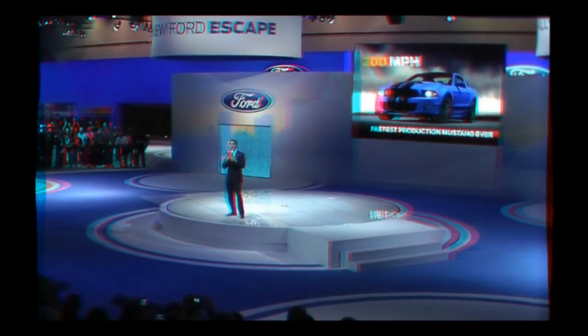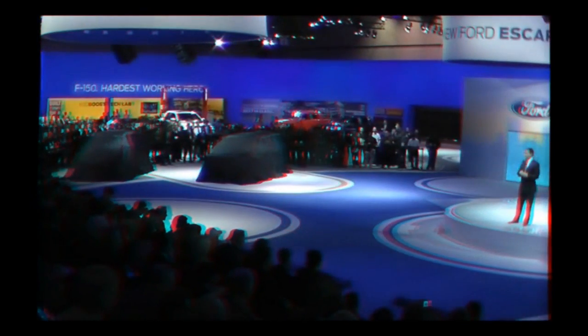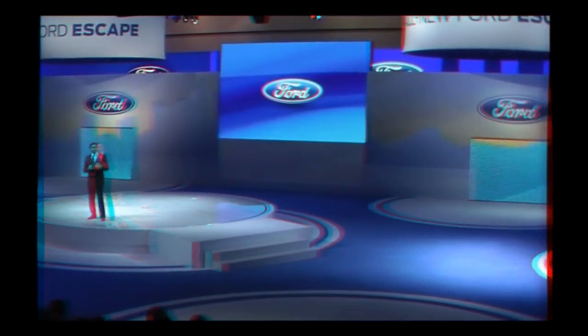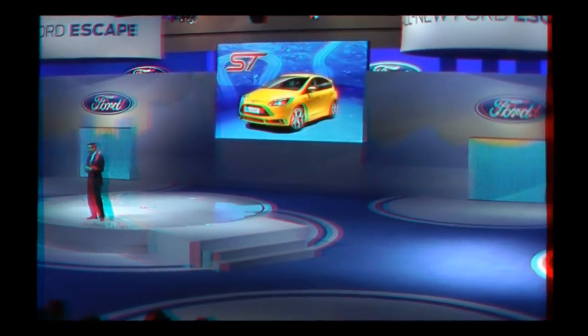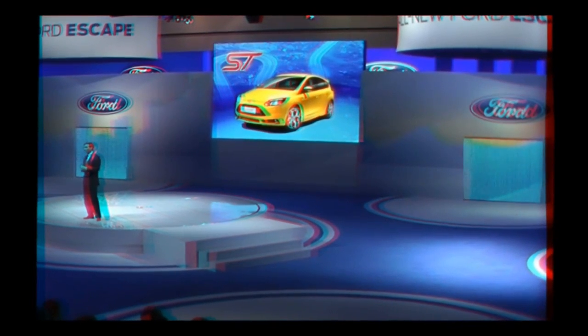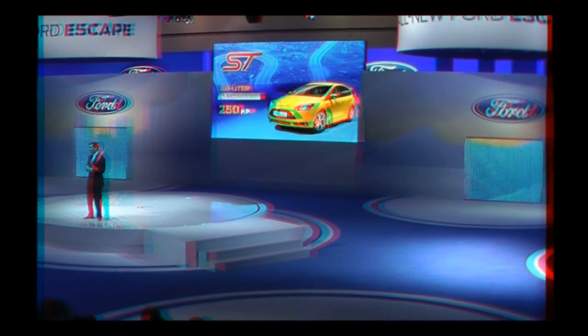As we continue to keep Mustang fresh for enthusiasts, we're also reaching out to new and younger customers by building on our global expertise in small car performance. First up in that regard is the Focus ST — the fastest, best-driving Focus we have ever offered here in North America. Focus ST features razor-sharp handling and a 250 horsepower, 2.0-liter EcoBoost engine.